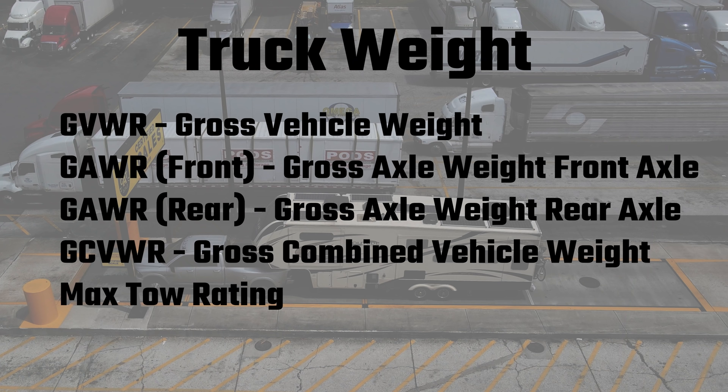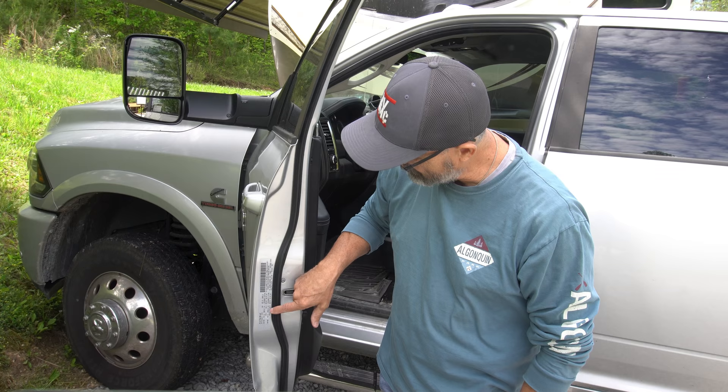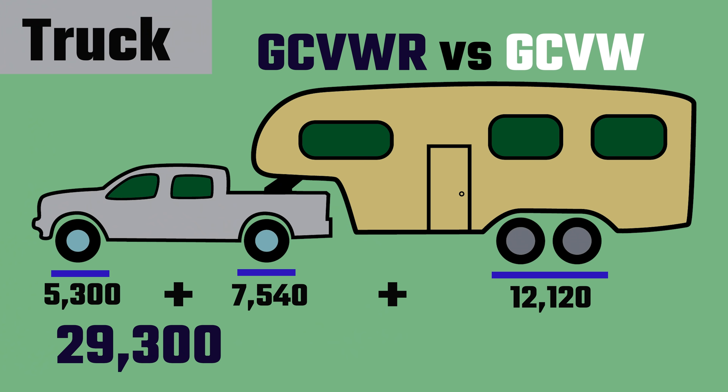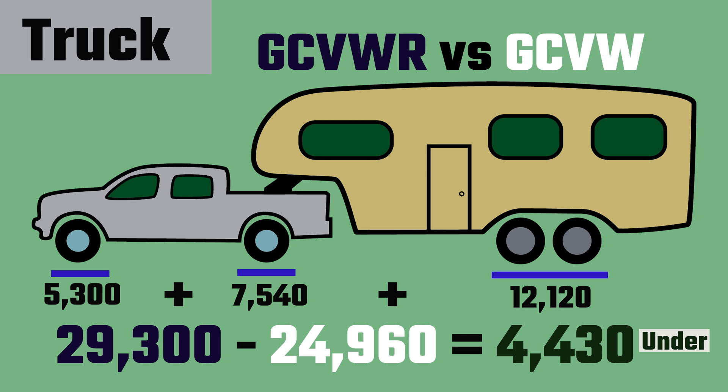I'm going to go over the important weight rating numbers, where to find them, what they mean, and how to weigh your truck and fifth wheel on a CAT scale. Then I will compare our actual weights to our truck and fifth wheel ratings established by the manufacturers. This video is specific to fifth wheels, but this information could also be applied to travel trailers. Instead of going over every acronym concerning truck and fifth wheel weights — and there are a lot of them — I'm going to cover the ones that I think are most important.